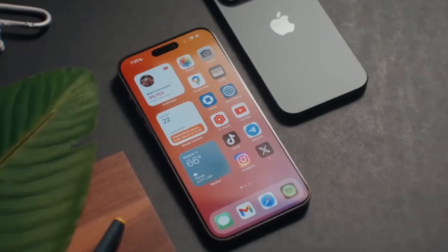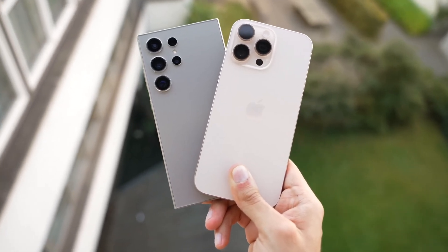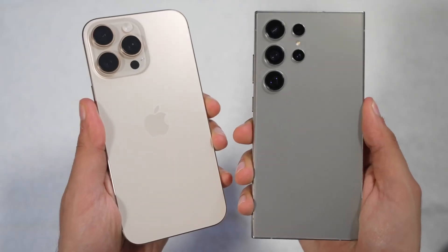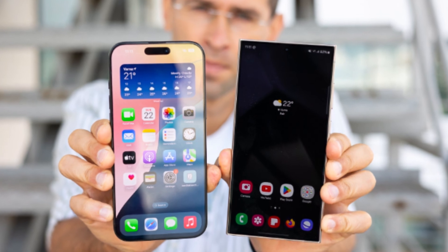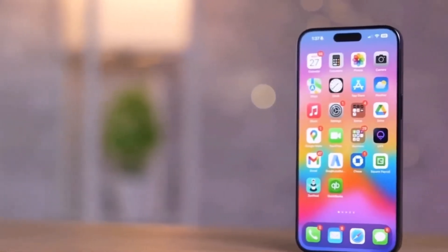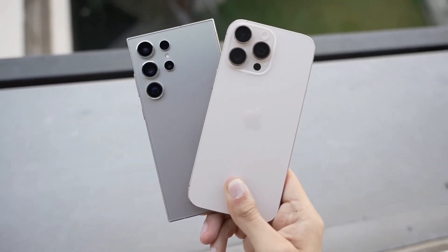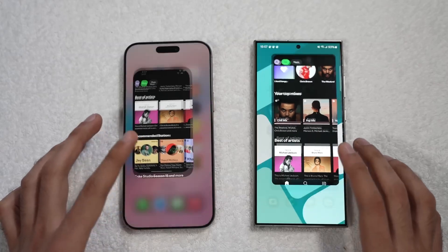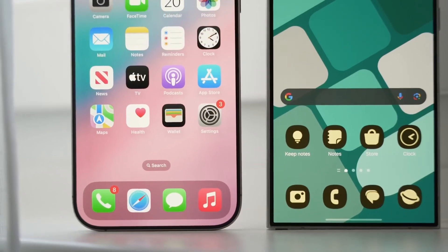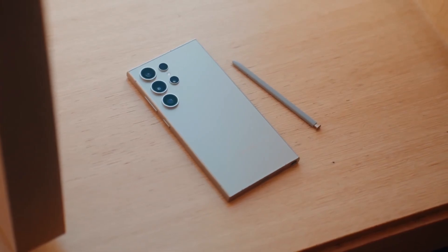Starting with the design, both phones have distinct looks that reflect their brand identities. The iPhone 16 Pro Max stays true to Apple's iconic rectangular shape with flat sides and soft corners, and this year it features an even slimmer bezel, allowing for a larger 6.9-inch display. Samsung's Galaxy S24 Ultra keeps its sleek, curved edges and integrates the ever-popular S Pen, a feature unique to Samsung's Ultra series. Size-wise, the differences are minimal — the iPhone 16 Pro Max measures 163mm x 77.6mm, while the Galaxy S24 Ultra is slightly shorter but a bit wider at 162.3mm x 79mm. That extra width allows room for the S Pen, which gives Samsung an edge in productivity.